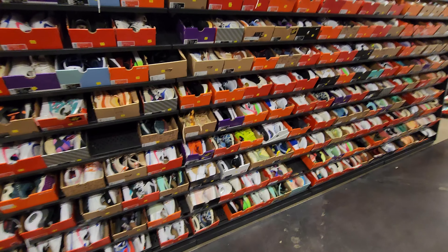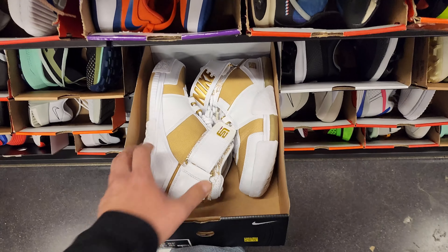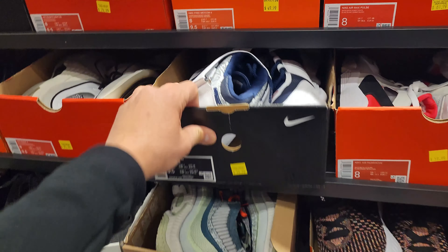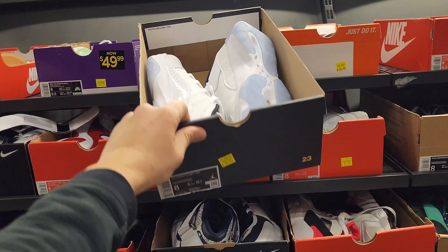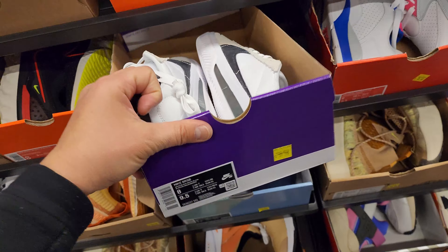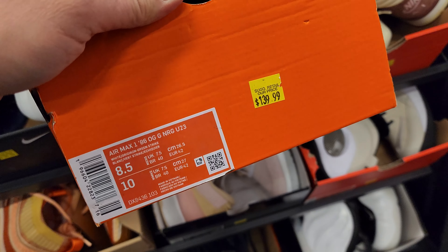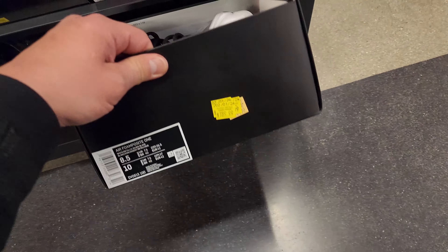Not really seeing much in terms of cleats. LeBron 2s right here going for 100 bucks — apparently I'm the only fan of these. I have one in the midnight navy colorway. Size 11 Jordan 11 Comfort going for 60. Nike SB going for 40. These Jordan 2s going for 120. Air Max Ones — they know everybody's on these — a buck 40, that's way high.